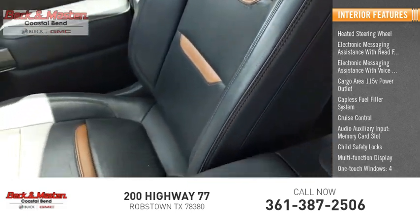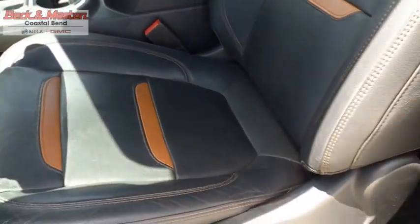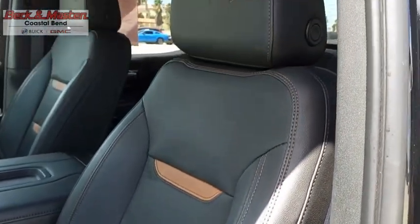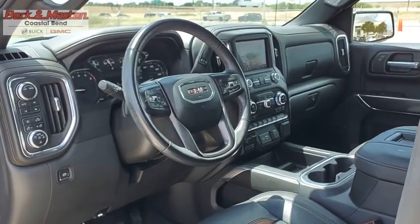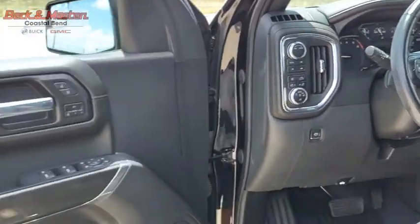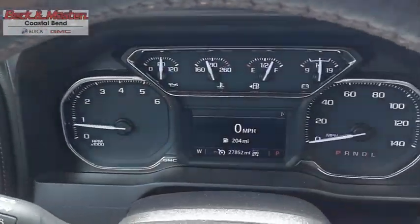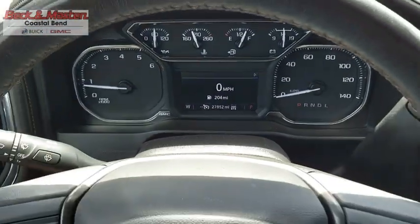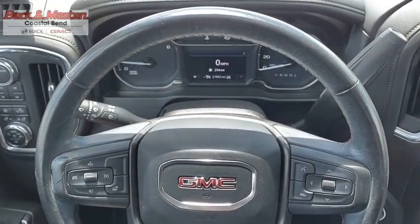One-touch windows. The GMC Sierra is a full-size pickup with all the functionality you could expect. With multiple trim levels, the GMC Sierra provides a wide range of features for you to enjoy. Power and advanced technology can both be found in this fantastic truck. This vehicle offers reliability and good looks at a great price.